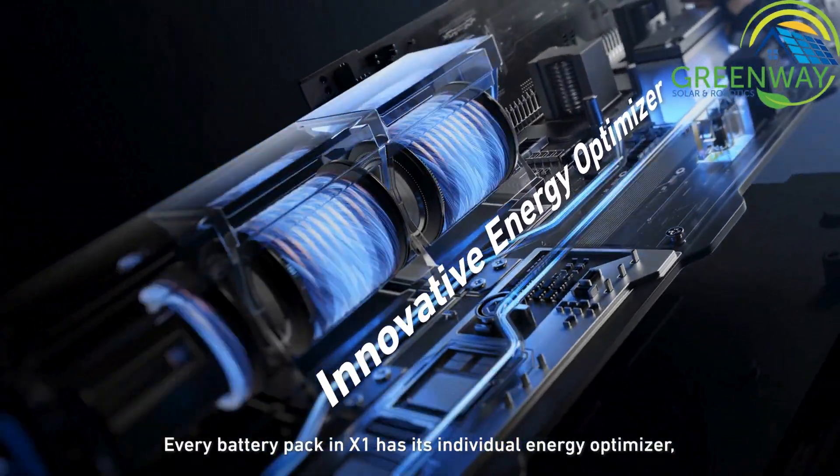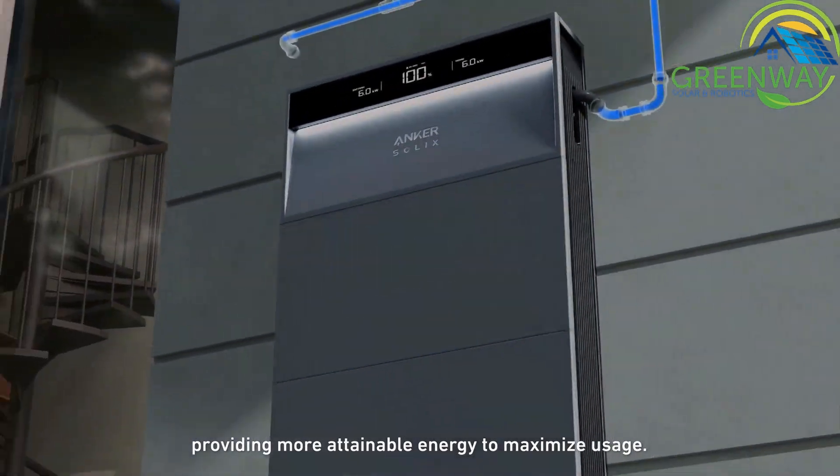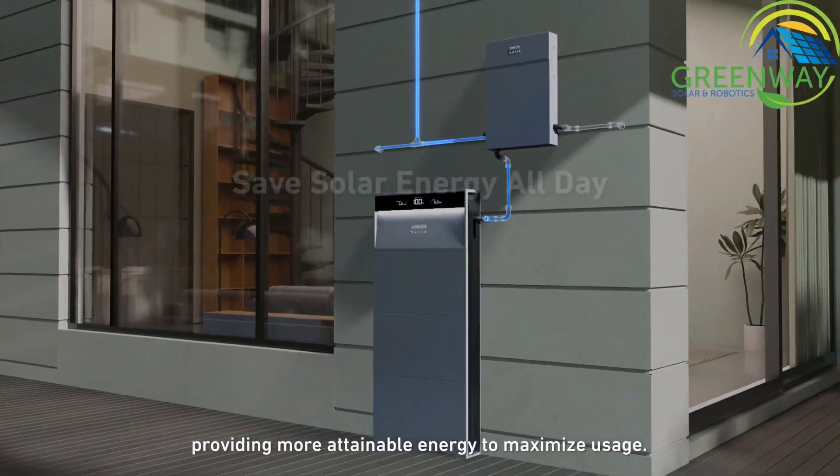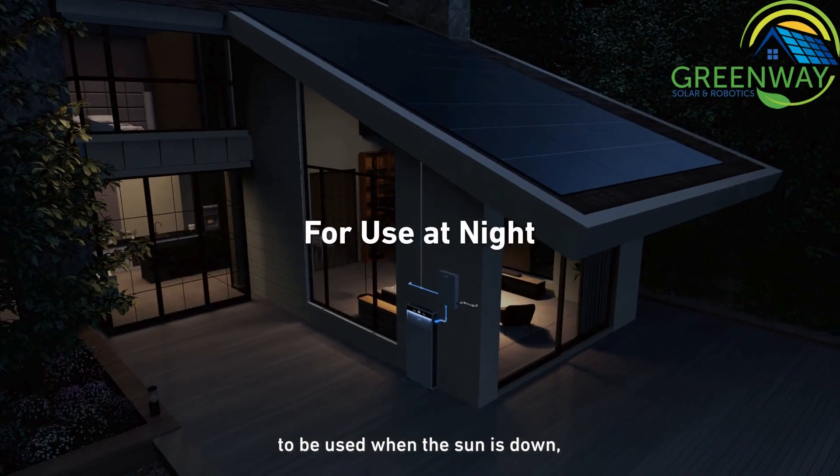Every battery pack in the X1 has its individual energy optimizer, providing more attainable energy to maximize usage. X1 stores power from the solar panel during the day to be used when the sun is down.